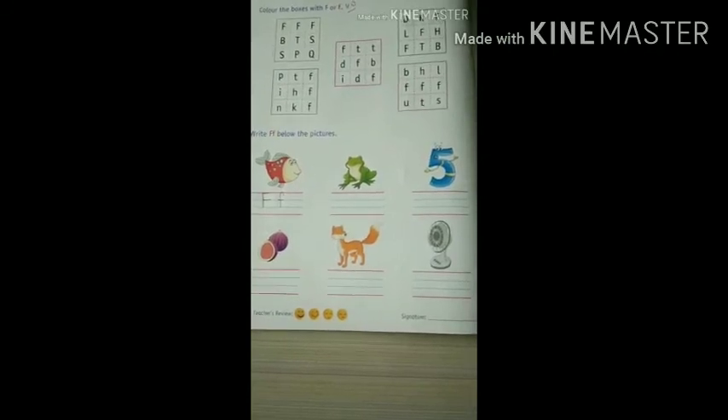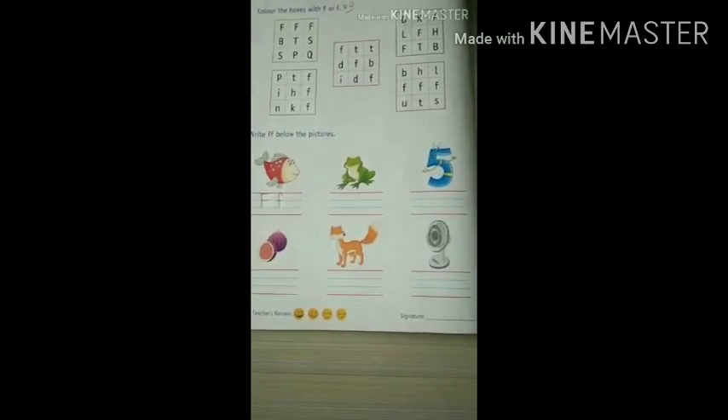Finish these two pages. Okay kids, see you. Bye-bye. Have a nice day. Bye-bye.